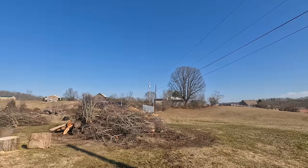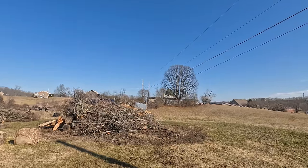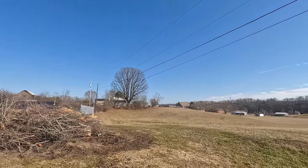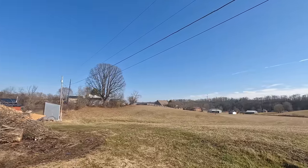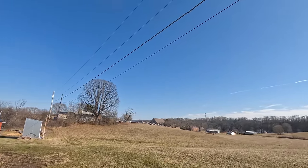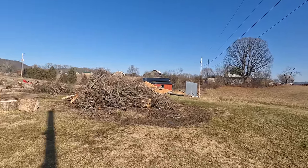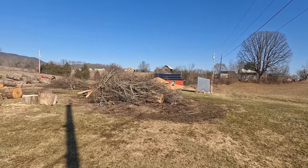Also got some slabs in there and some old rotted maple in there. People ask all the time when I show this burn pit, what are you doing burning under power lines? Well guys, right there are the power lines — you can see they're over there and right there is the burn pit. They're a pretty good distance from them and they don't get close to it.